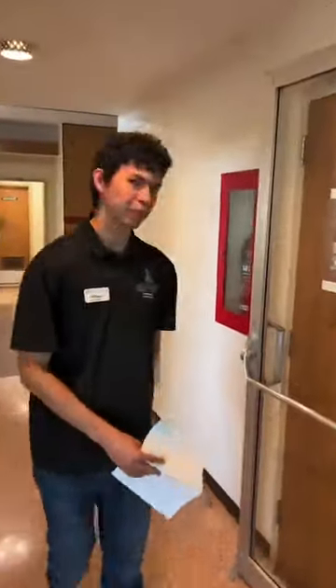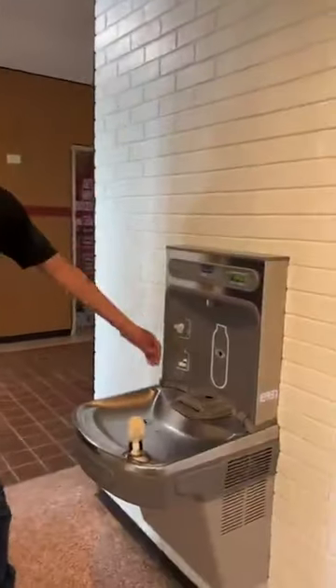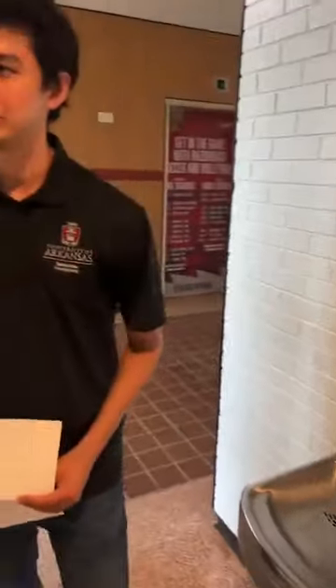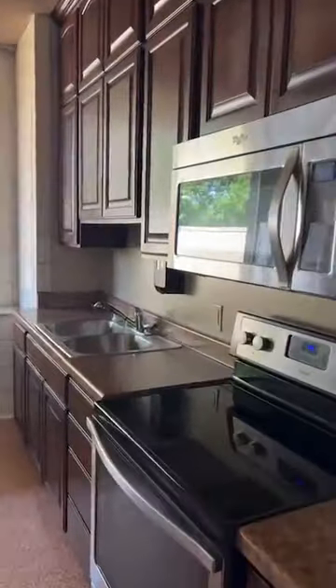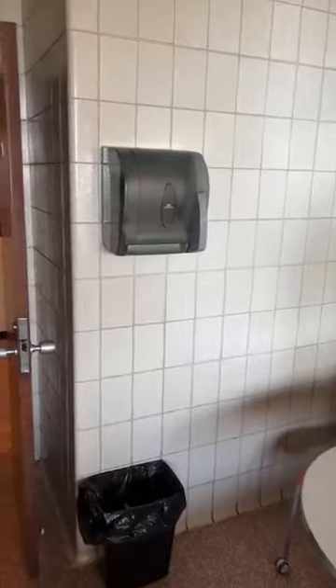We have a water filling station to the left, so you can just hold your water bottle here and fill it up. To the left we also have a kitchen — it has everything you need: fridge, stove, the basics for sure. There's a refrigerator and a little table there.